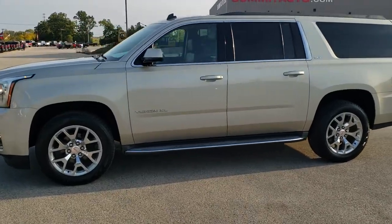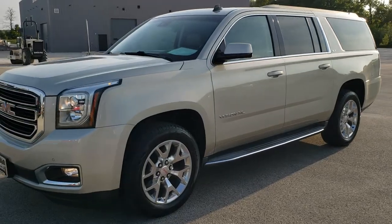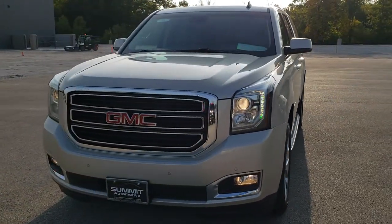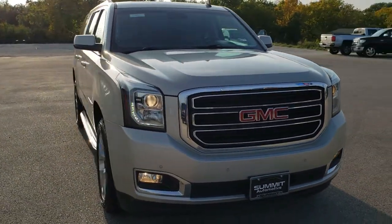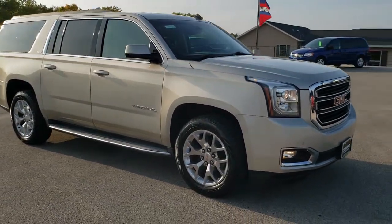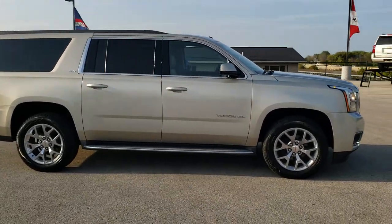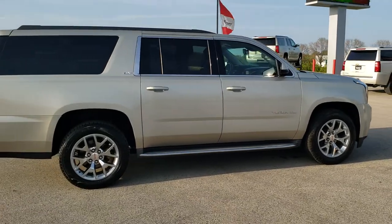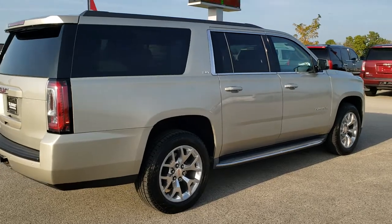This is stock number 10972. We are here at Summit Automotive in Fond du Lac, Wisconsin, your new and used SUV headquarters. Today we are checking out this super clean 2015 GMC Yukon XL SLT. This vehicle has the 5.3-liter V8 motor. It has been fully safetied and inspected by our service shop. It has a fresh oil and filter change, all the fluids have been checked and topped off, and this vehicle is 100% ready to go.